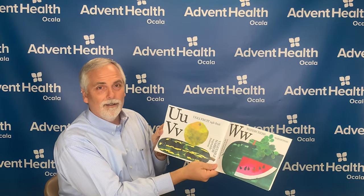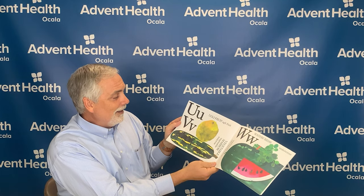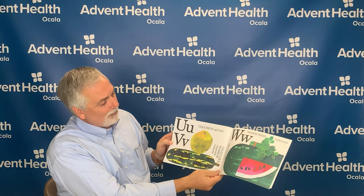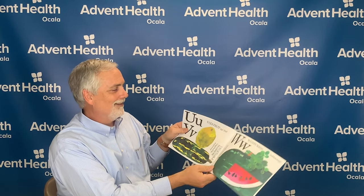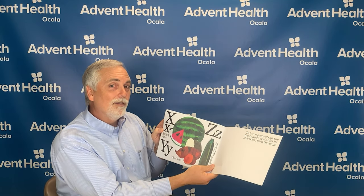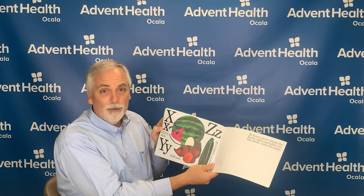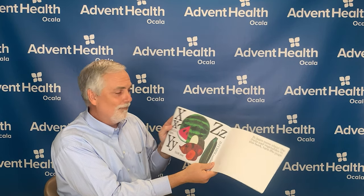The letter U is for ugly fruit, and the letter V is for vegetable marrow — that's a funny one, isn't it? The letter W is for watercress and watermelon. The letter X is for shigua, which is the Chinese name for watermelon. Watermelons contain vitamin B1, which helps your body use food to get its energy. And then the letter Y is for yam, and the letter Z is for zucchini.